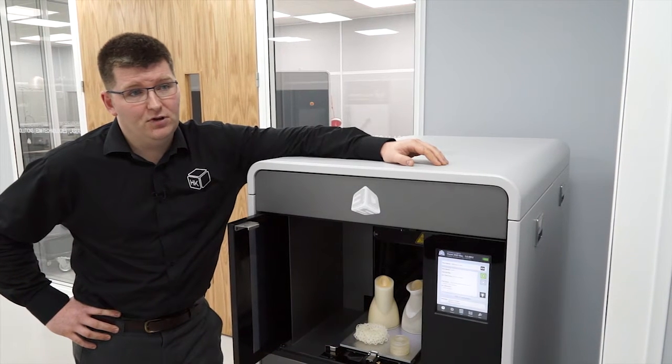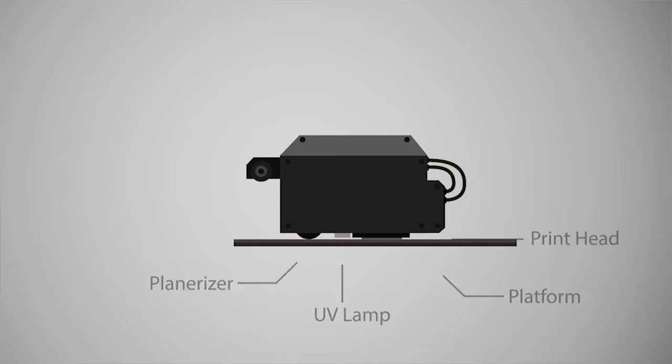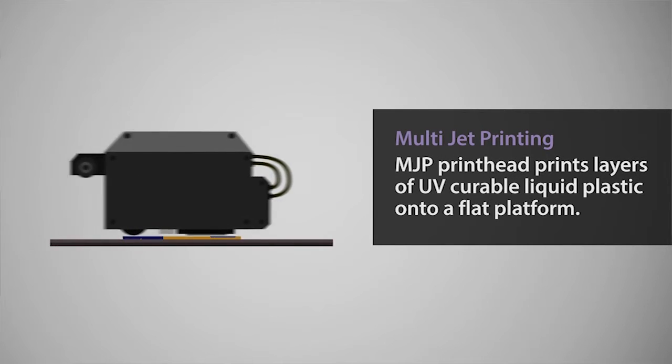This is due to the high part quality, including fine detail, smooth surface finishes and thin wall sections. This is all because of its unique droplet control that allows us to get crisp corners and pin sharp detail.